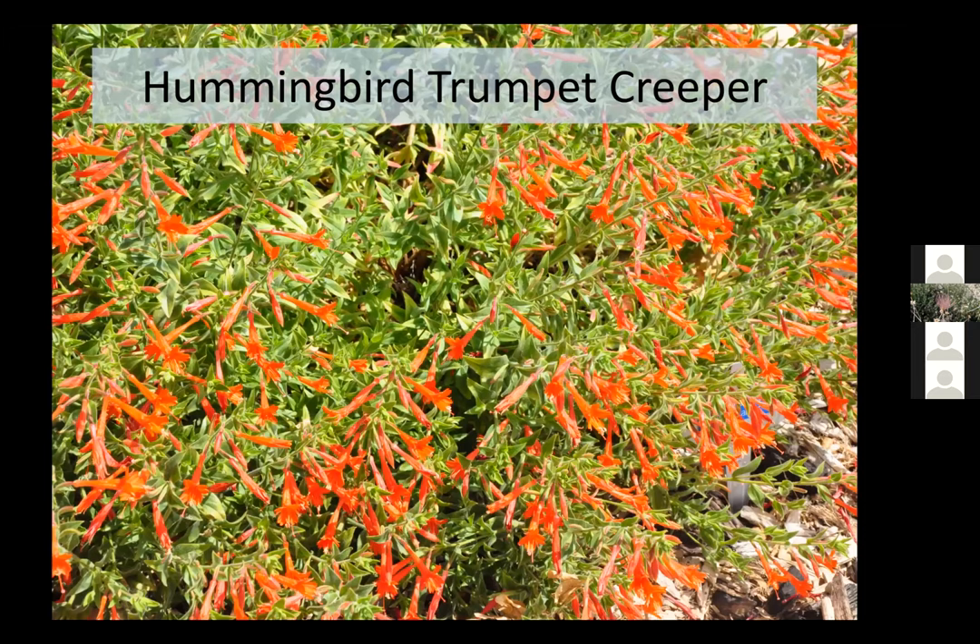The last plant is hummingbird trumpet creeper — another mounding ground cover. It has long flowers that attract hummingbirds, light green foliage, and it'll spread to fill quite a space. Pretty red flowers, great to see the hummingbirds at the plant, and very xeric. I have one in my yard that gets pretty much no supplemental water and it's always happy. If you're looking to fill in an area that was maybe lawn, this is another cool ground cover option with red flower color.